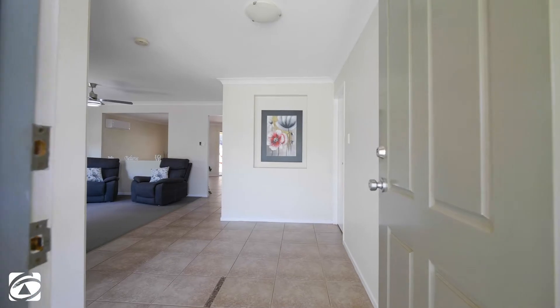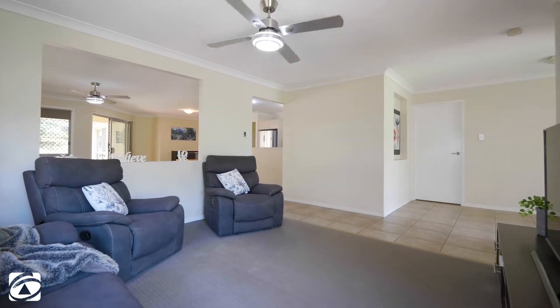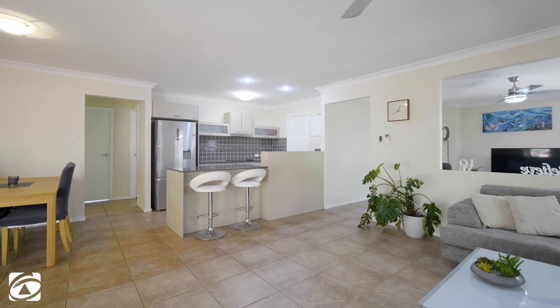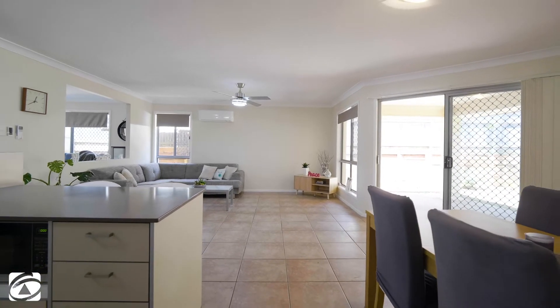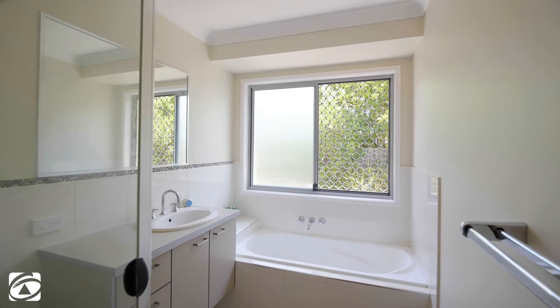Open the front door and feel the bay breezes float on in. The floor plan spans across the single level with multiple living areas, all easily accessible to your kitchen, which is equipped with modern appliances, stone bench tops and an extra large pantry. This four-bedroom home offers a perfect fusion of space and style for any size family.